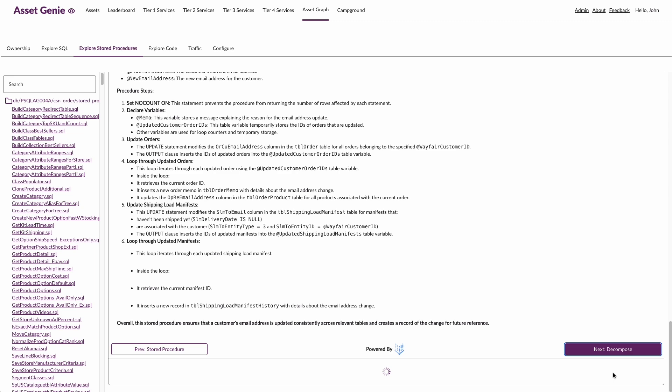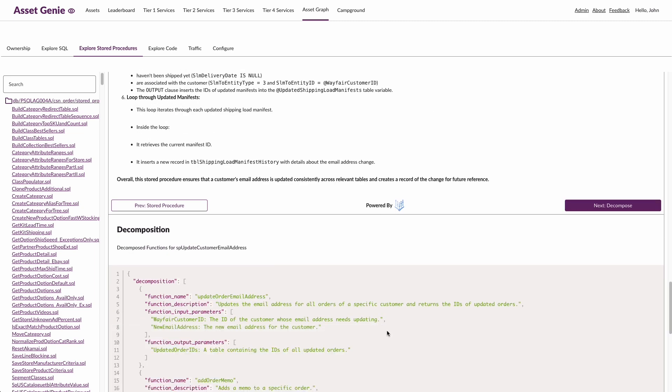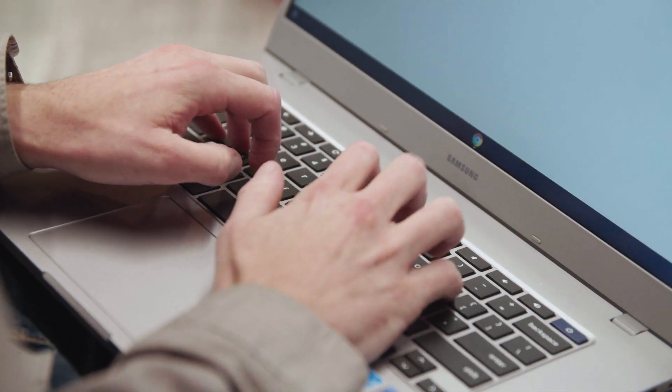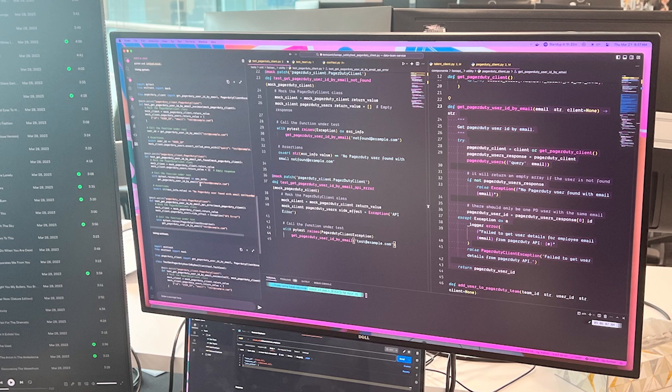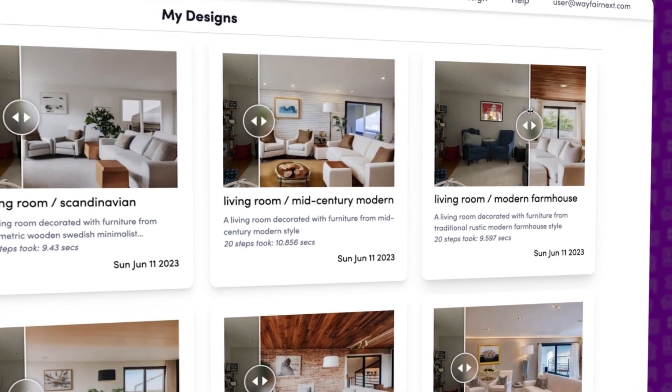Catalog enrichment involves producing, maintaining, and enhancing all of the information you have about your products. This involves all the structured data that you want to maintain in order to improve customers' on-site shopping experiences, both by helping you better surface products for customers, and by enhancing the information that you're directly going to surface to them on the product detail pages.